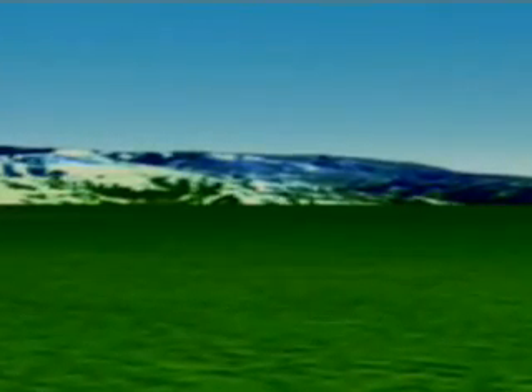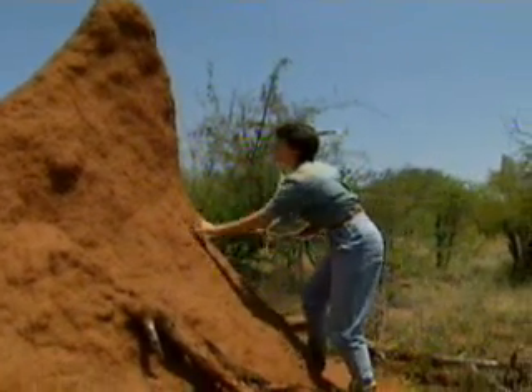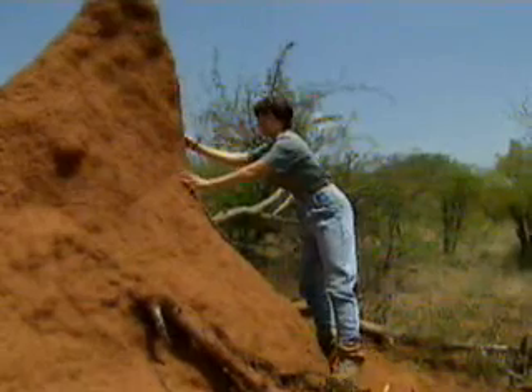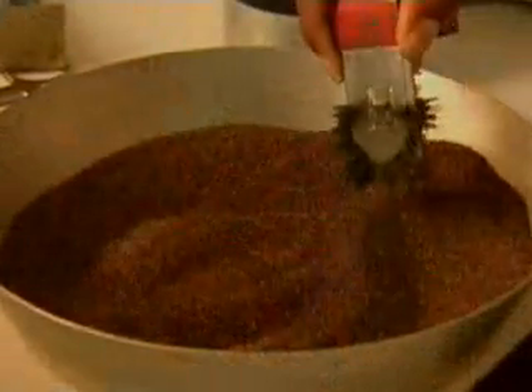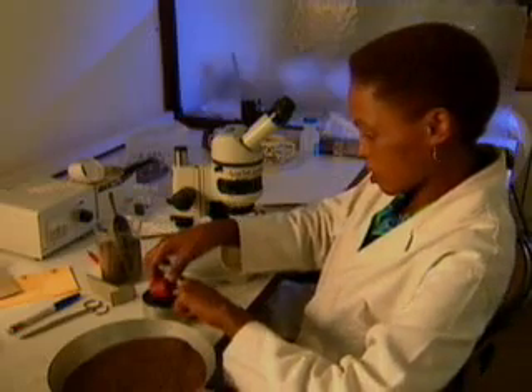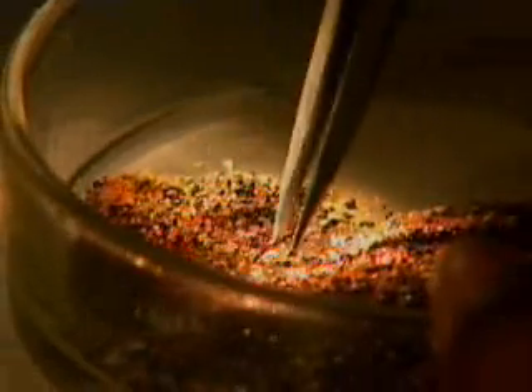But finding the pipes, hidden by time and erosion, is no small task. Geologists employ odd comrades in the search — in this case, termites. In the process of building their impressive mounds, termites excavate rocks and minerals that may or may not suggest a cache of diamonds below. In the 1960s, geologists discovered one of the richest kimberlite pipes in Africa, with a little help from termites.